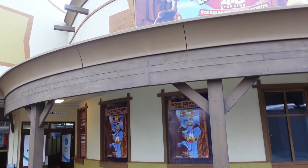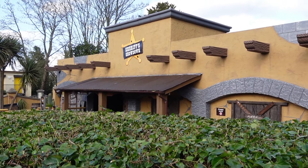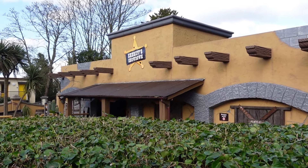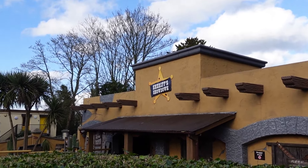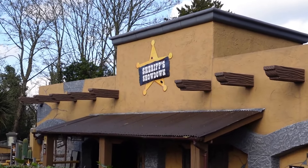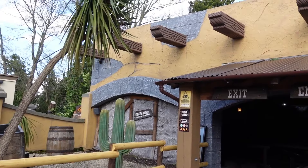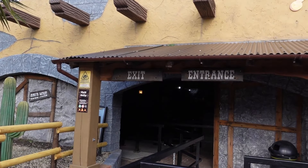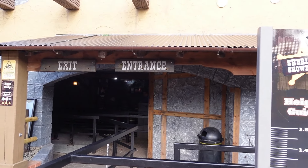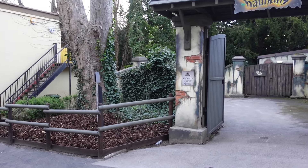You also have Sheriff Showdown, which is a classic shooting dark ride. It actually turns 24 years old this year, as it opened in the year 2000. Originally it was sponsored by the Nestlé cereal Golden Nuggets and was called Golden Nuggets Wild West Shootout, but since 2018 it's been called Sheriff Showdown. Even after this new area has been introduced it's kept the same name, because it fits in with the area perfectly.